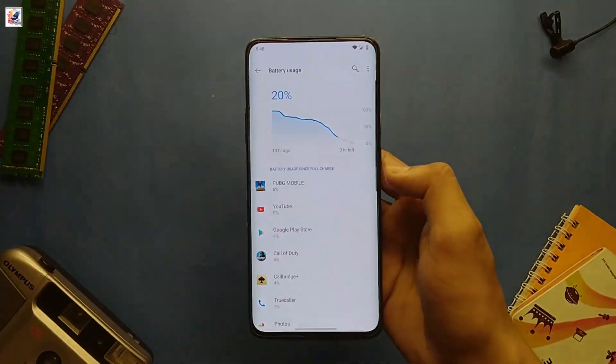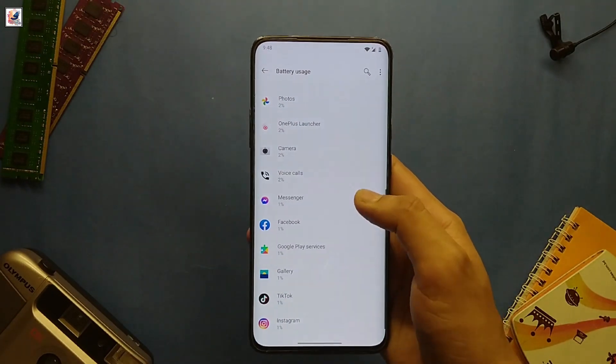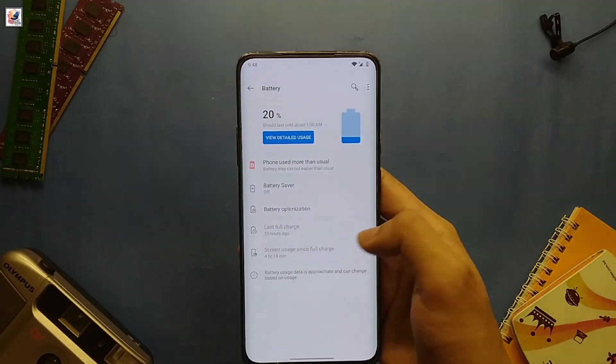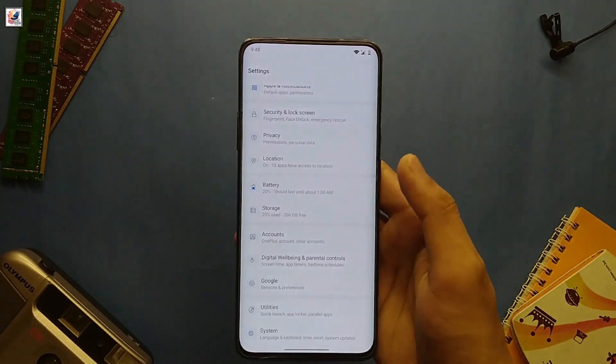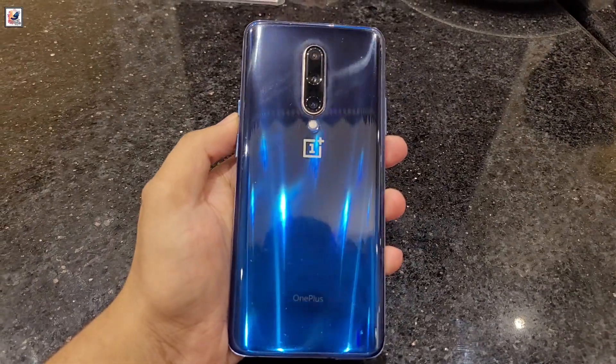Battery life is where the OnePlus 7 Pro 5G shows its age. The 4000mAh battery was decent for its time, but after 5 years you might see some degradation. Thankfully, replacing the battery can breathe new life into this device. With moderate use, it should still get you through a day.